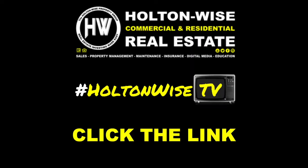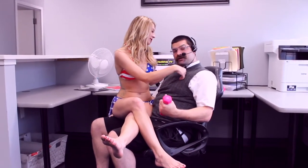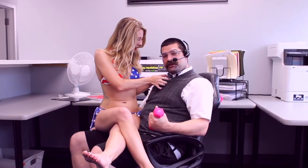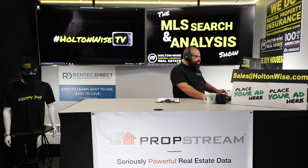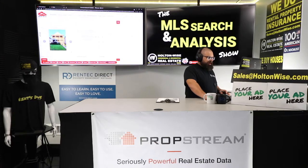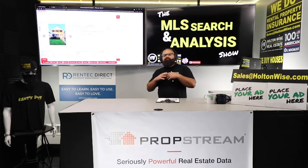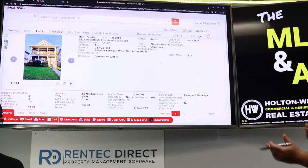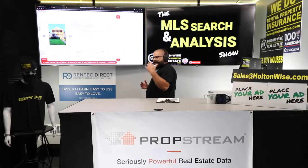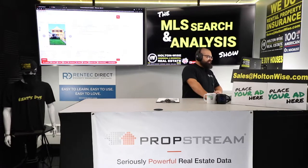Holton Wise — real estate investing made easy. Welcome back. Let's pull up the property and really peel back the layers on this thing, because it looks pretty good from afar. The address: 3415 West 95th, Cleveland 44102 — west side of Cleveland, nice neighborhood. They've got it priced at $114,900.